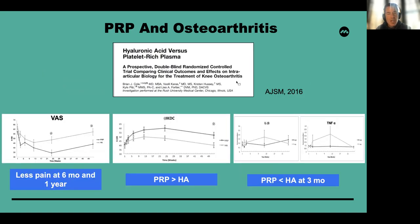In another study, we compared in a double-blind fashion the outcomes of intra-articular treatment for knee osteoarthritis using HA versus PRP with three injections of each. We saw that with PRP at six months and one year there was less pain and improvements in IKDC scores. We also showed that IL-1 beta and TNF-alpha had a better profile in those treated with PRP versus HA at three-month aspiration analysis.